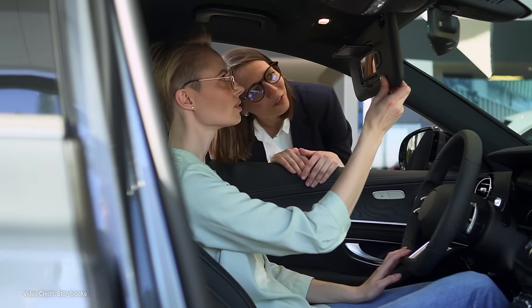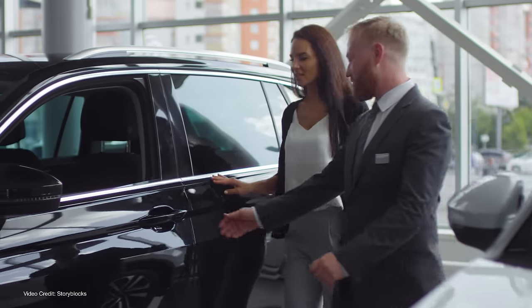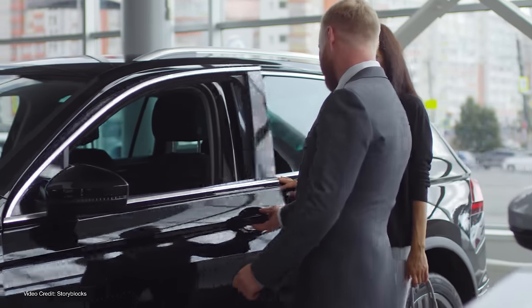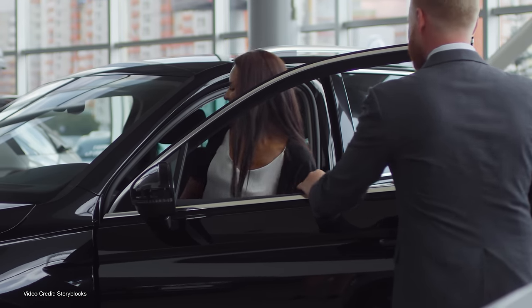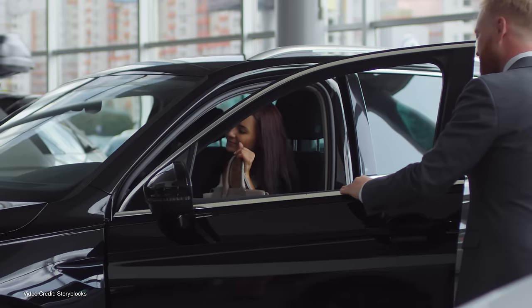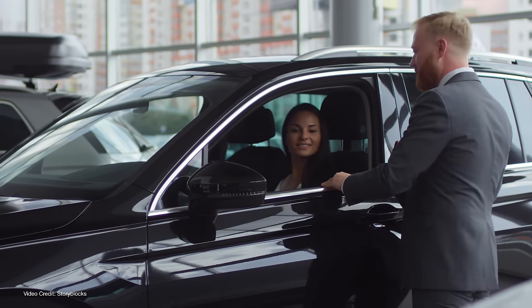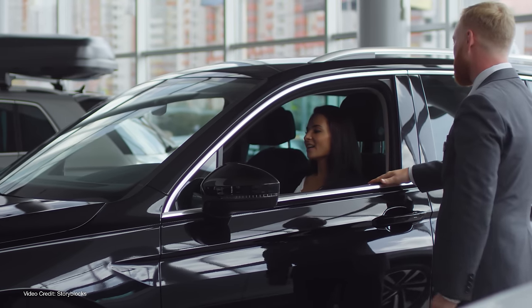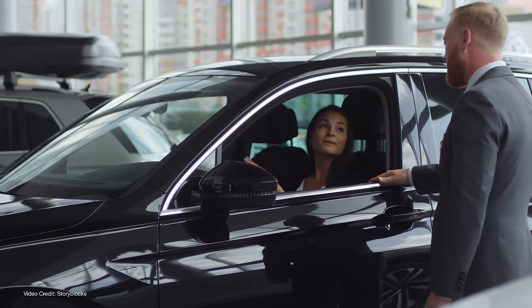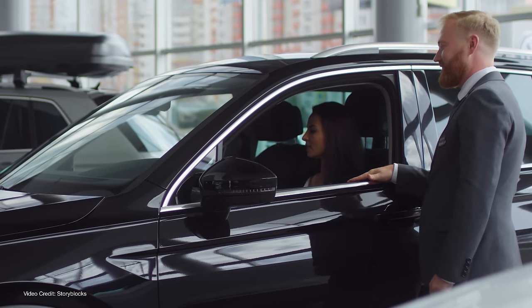Be ready to dispute things that just randomly appear on your invoice. Sometimes dealerships will add optional things and hope you don't notice. I once had a dealership add an optional service package and extended warranty which significantly put the price up — they quickly took it off after I complained and threatened to walk out. Basically, slowing down and reading everything and knowing exactly what you're paying for is super important.